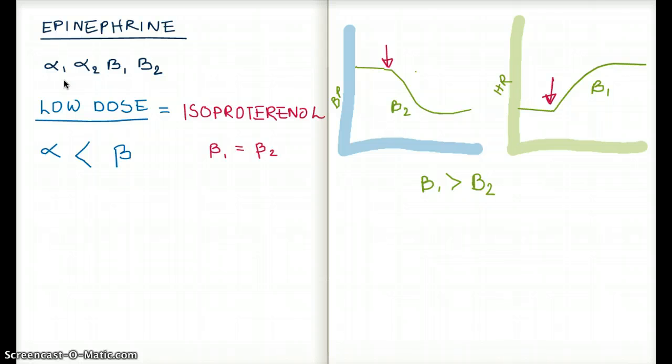Those are the primary effects, and it's important to categorize them like that to be able to understand how epinephrine works at different levels of dosage. There are three levels: low dose, intermediate dose, and high dose.